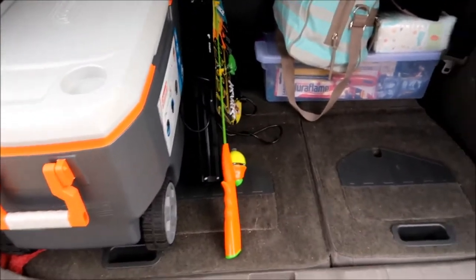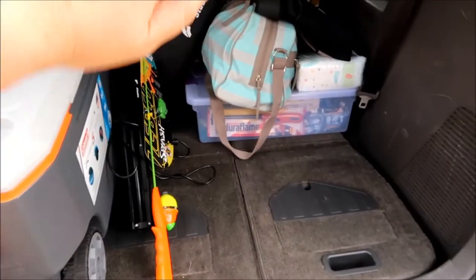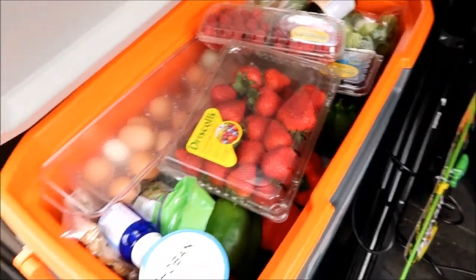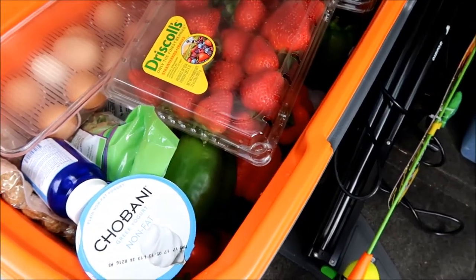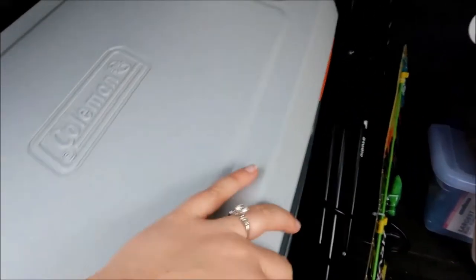My hubby is always the one that packs all the stuff. I pack all the things - I get the clothes and all of that - and then he's the one that puts it all in the car. Whenever we are going somewhere that's not too far and we can take our food, we like to. So this is our cooler. Inside we just have some eggs, some goodies, fruit, some protein down there. When we are traveling, we cook pretty easy - just a meat and vegetable, pretty simple stuff.